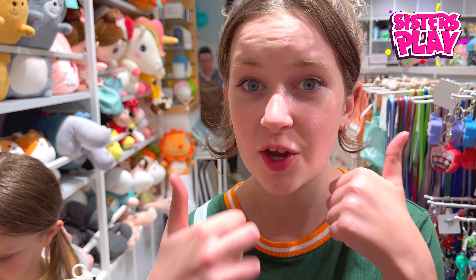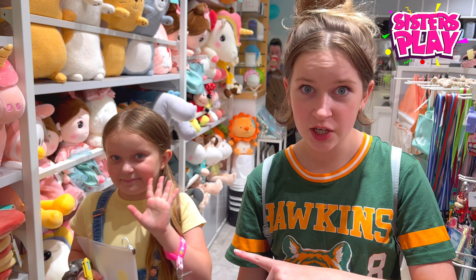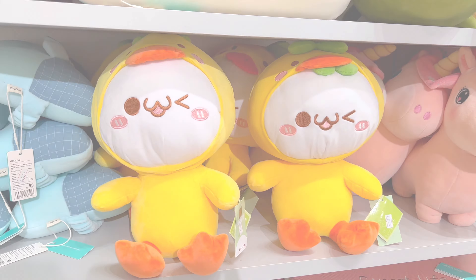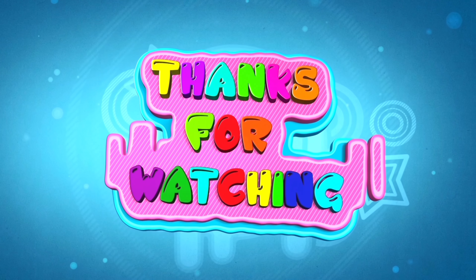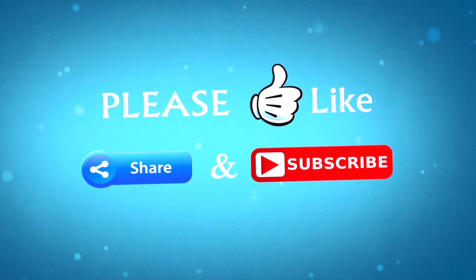Don't forget to give this video a like, subscribe, and hit that bell so you get notified when we post a new video. Now we gotta go to school — bye bye! Thanks for watching, don't forget to like and subscribe.